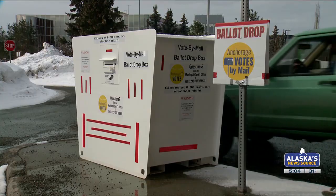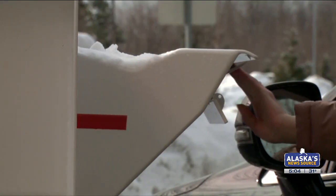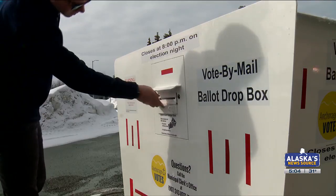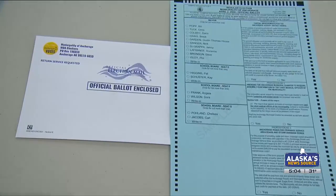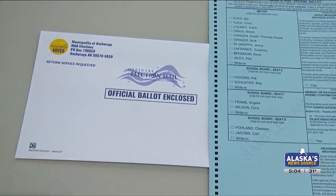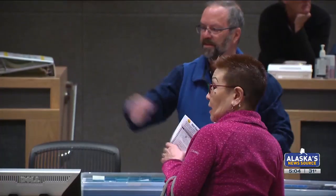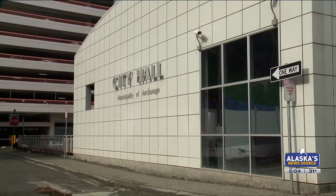When it comes to getting ballots where they need to go, there are options. Workers are now collecting ballots daily from 18 secure drop boxes across the city. Of course, you can always return your ballot by mail, which will require a stamp. And next week, people who prefer to vote in person can do that too, at voting centers that include City Hall — either handing in a voted ballot or voting in person.